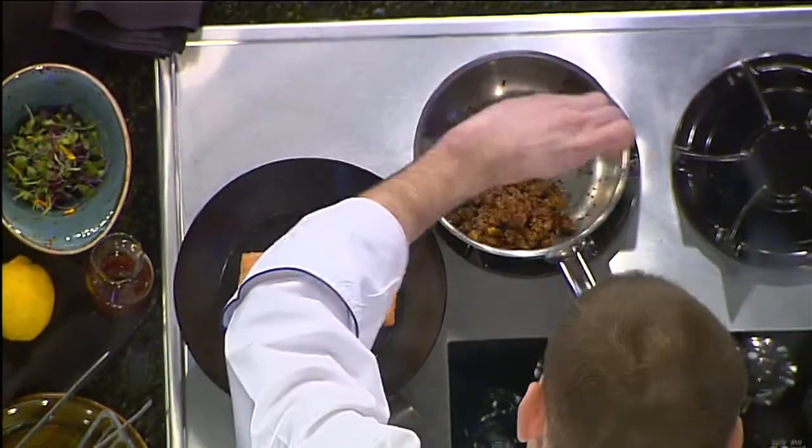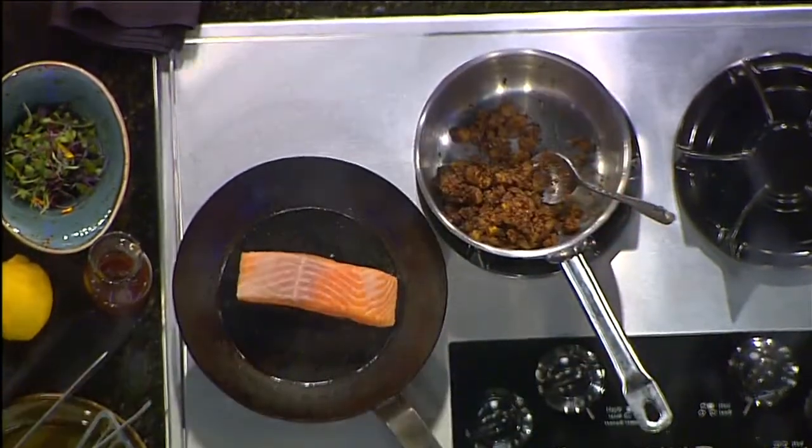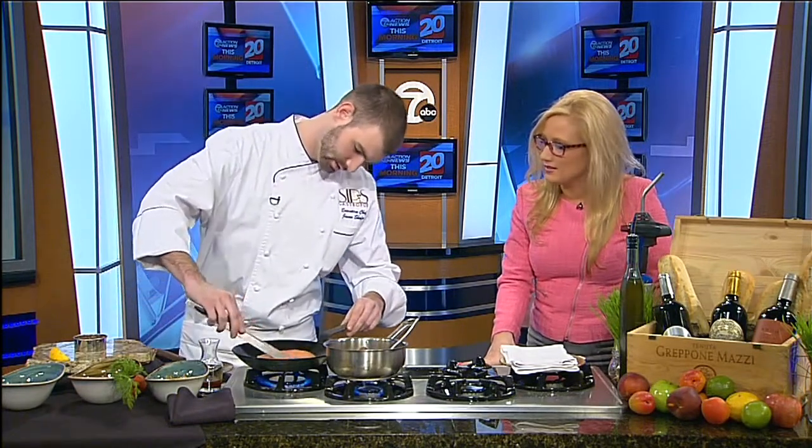Tell me about your drinks — do you have any specials on those? Our drinks feature many craft beers. We have about 20 beers on tap and close to 60 beers in bottle. A lot of Michigan beers, as well as liquors from Michigan — whiskeys, vodkas. We try to stick with as much Michigan-made products as we can.